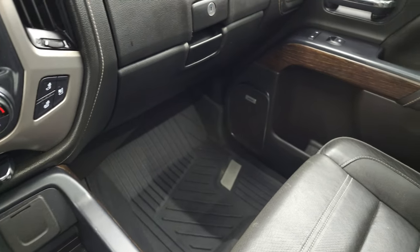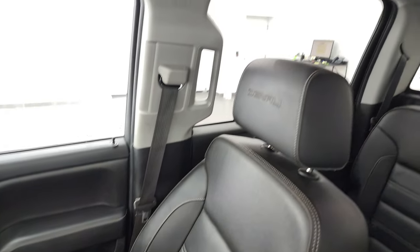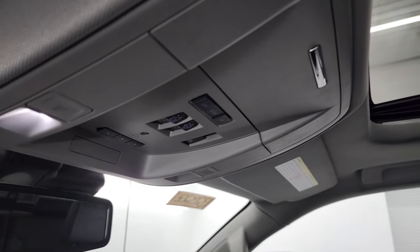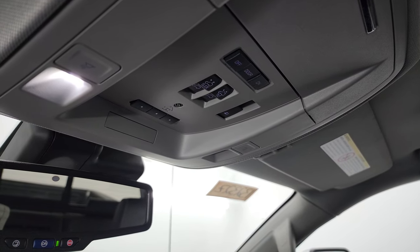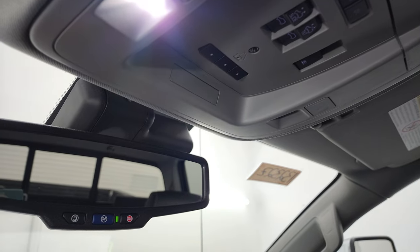Passenger side floor mat and seat are in excellent condition — no rips or tears on there. The headliner is in nice shape. You do get map lights up here, HomeLink buttons for your garage door security systems and lighting systems, as well as sunroof and rear window controls. OnStar and SOS buttons in the rear view mirror.